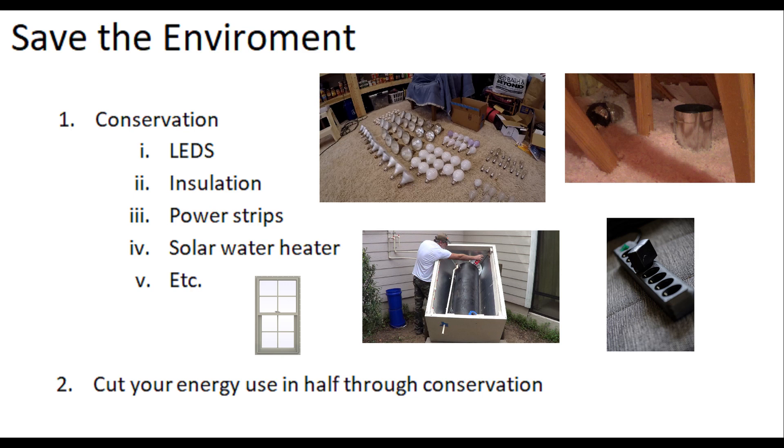Next, go into your attic and blow in another foot of insulation to get it really well insulated. Then put power strips on your computers and home entertainment systems so you can turn off the entire system with one switch and eliminate phantom loads. And if you really want to go further, build your own solar water heater — you can do it with recycled parts for under $100, it takes about a day to build, and it'll produce about 75% of your hot water, depending on your location.